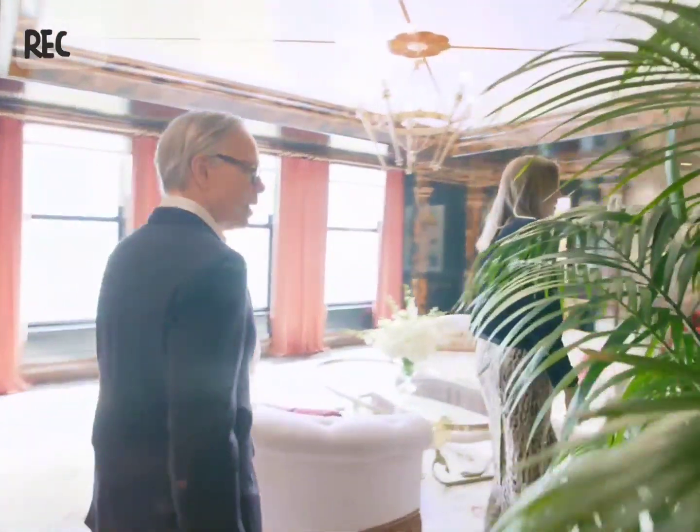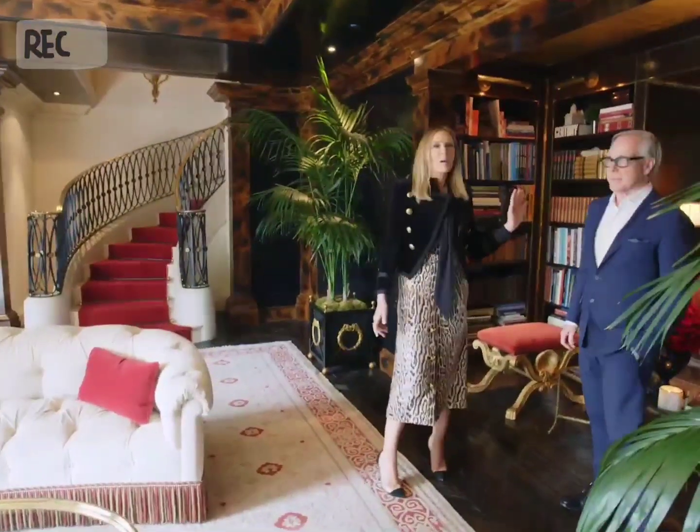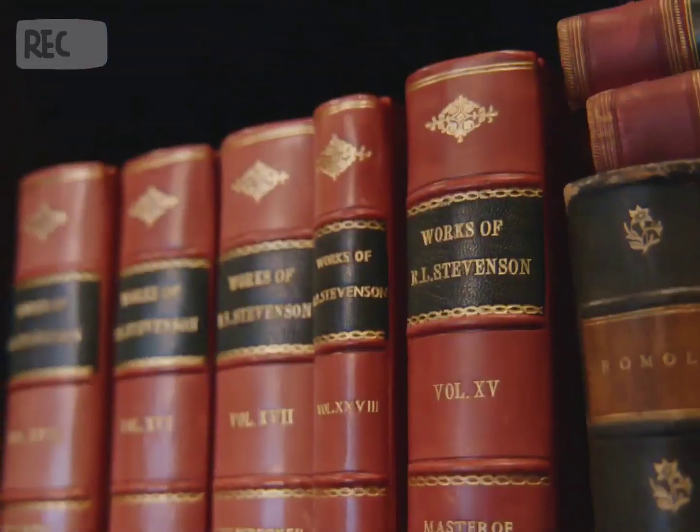This is our entry hall. This leads right on to basically our living room. This is one of my favorite spots in the apartment — a little hanging out nook where we read books or magazines and have a drink and chat.